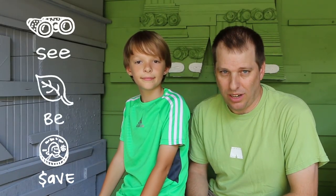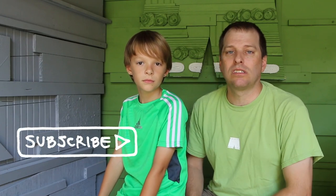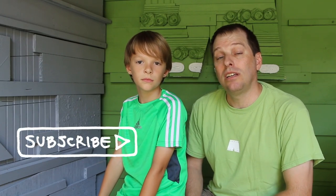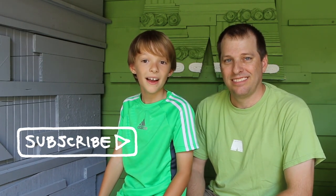Our job is done. Our mission at Green Shorts is to help you see green so you can be green and save a little green. We make these videos because we believe that it's up to you and us to lead the green movement, and that there are ways we can save money every month by living more sustainably. Thanks for watching and please subscribe for new videos every Thursday and Saturday.